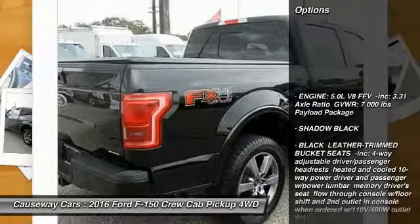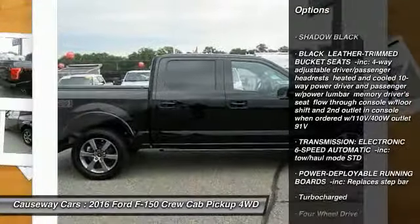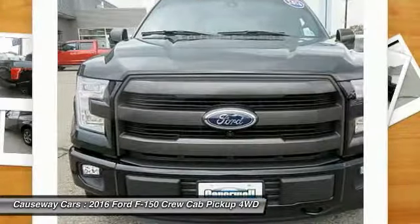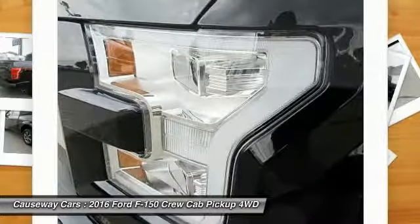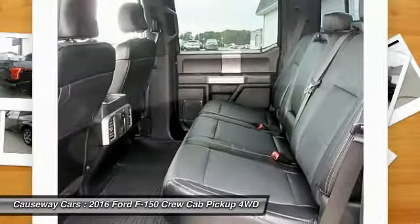Here are some of this vehicle's great options: keyless entry, anti-lock braking system, stability control, traction control, steering wheel audio controls, power passenger seat, backup camera, tow hitch, Bluetooth, and leather-wrapped steering wheel. Take this vehicle for a spin and see why so many shoppers are